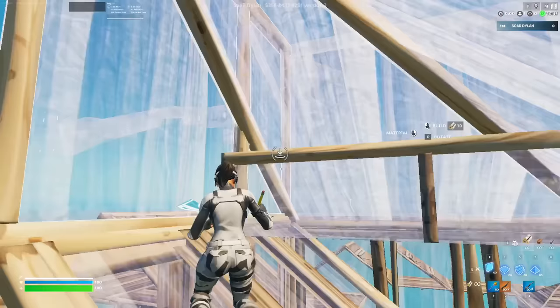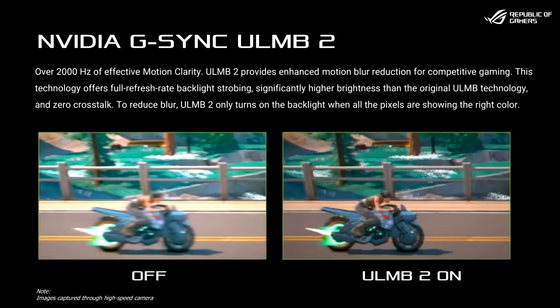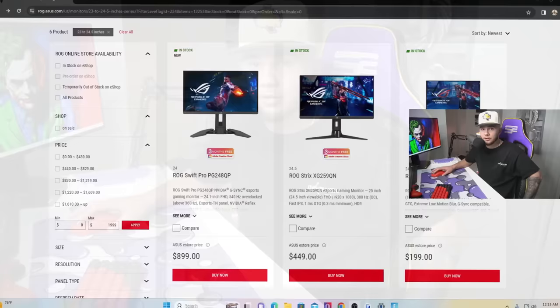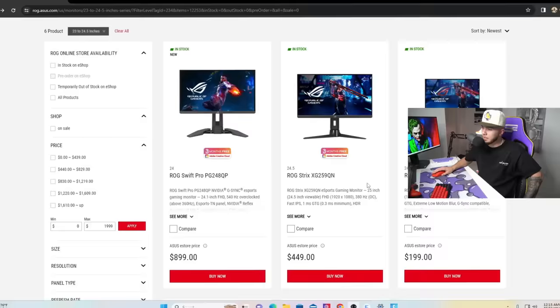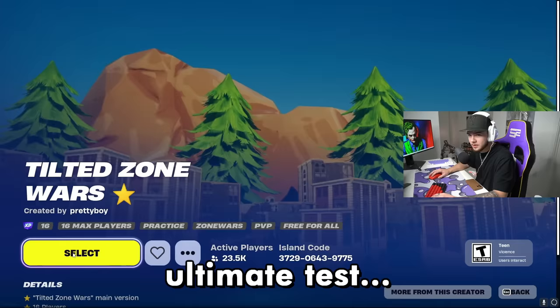This is by far the perfect monitor for competitive gaming. The reason it's so smooth and responsive is the built-in G-Sync processor and ULMB2, which helps eliminate tons of motion blur. ASUS ROG has a wide range of monitors that cater to your specific wants and needs — check it out by clicking the link in the description where you can filter through different prices, sizes, resolutions, and more.